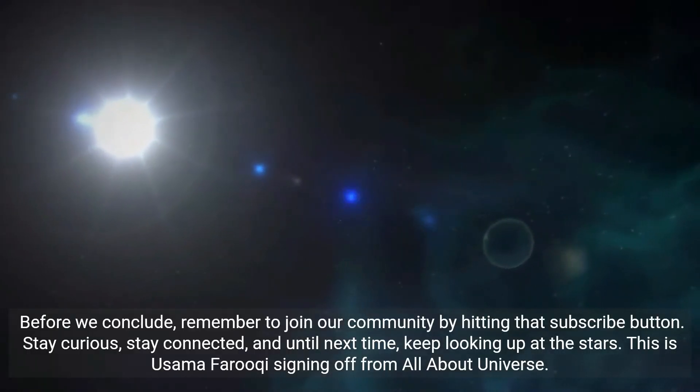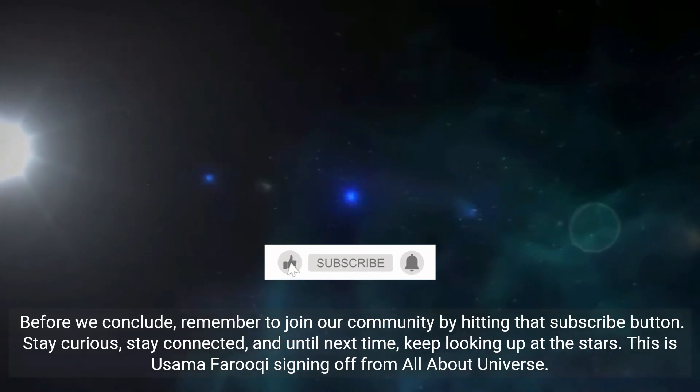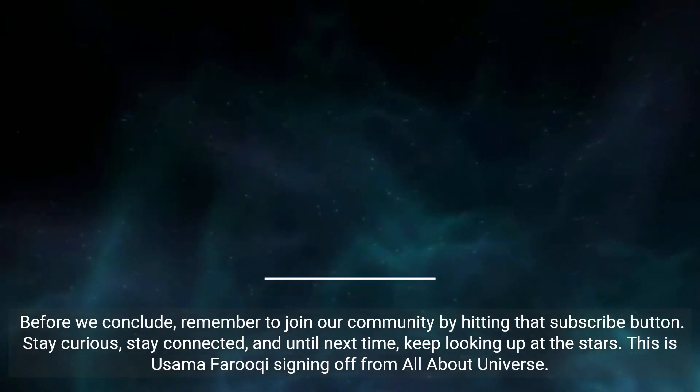Before we conclude, remember to join our community by hitting that subscribe button. Stay curious, stay connected, and until next time, keep looking up at the stars. This is Usama Faruqi, signing off from All About Universe.